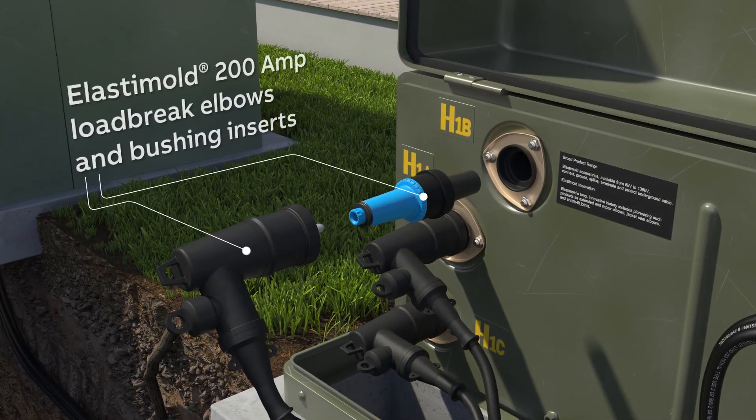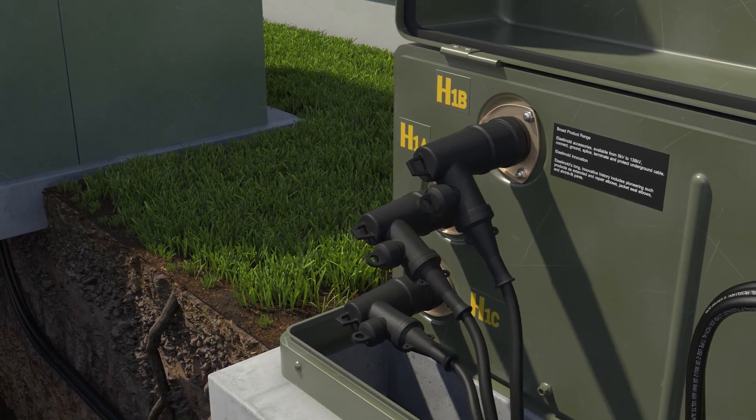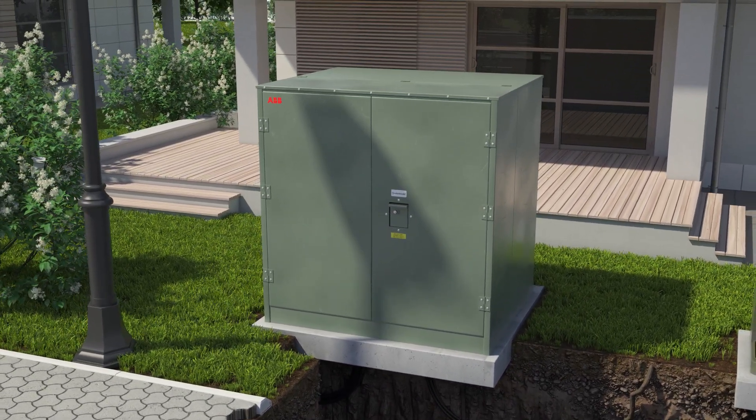The Elastomold Cable Accessories brand, with its heritage dating back to 1960, continues to be a leading pioneer of cable accessories. Utilities rely on our safe, reliable and sustainable products to help ensure your lights come on.